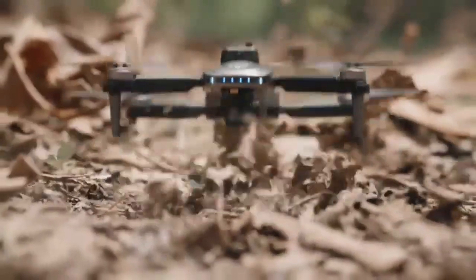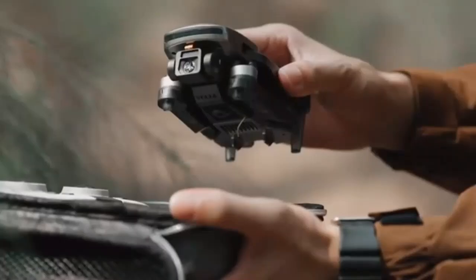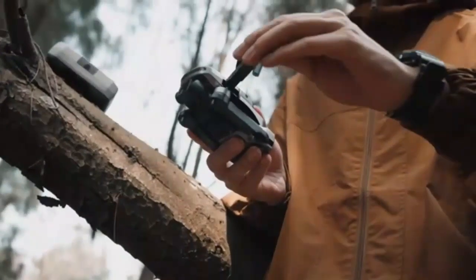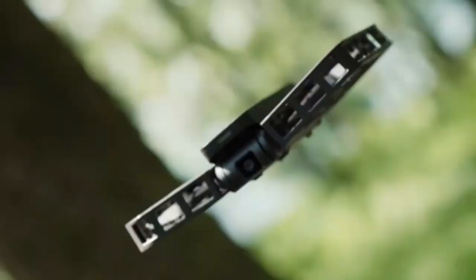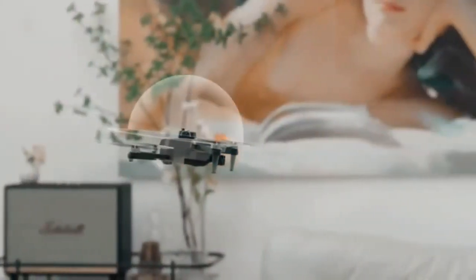Experience the thrill of flight with the Dirk D20 Mini Drone, perfect for kids and beginners. Equipped with a 720p HD FPV camera, it captures stunning aerial photos and videos with ease. The altitude hold feature ensures stable hovering, making it simple to control — a fun, exciting gift for boys and girls that guarantees hours of entertainment.